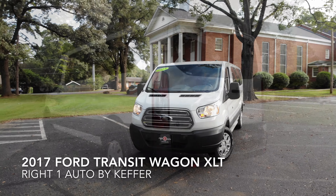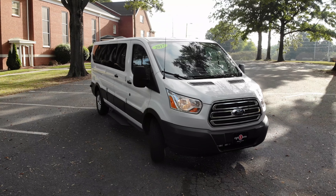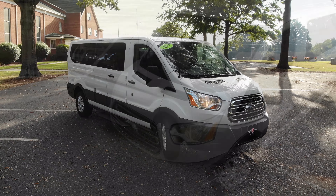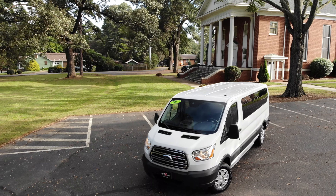Hi there, this is Victor with Ride One Auto by Keffer. If you're in need of a full-size passenger van, whether it be for your business, social group or family, there are few that do it better than the spacious 2017 Ford Transit Wagon XLT.